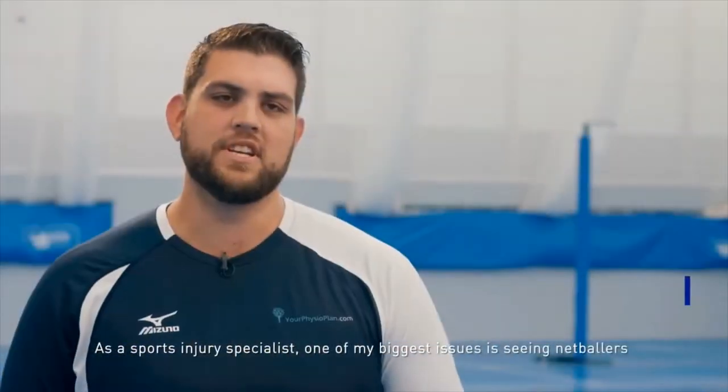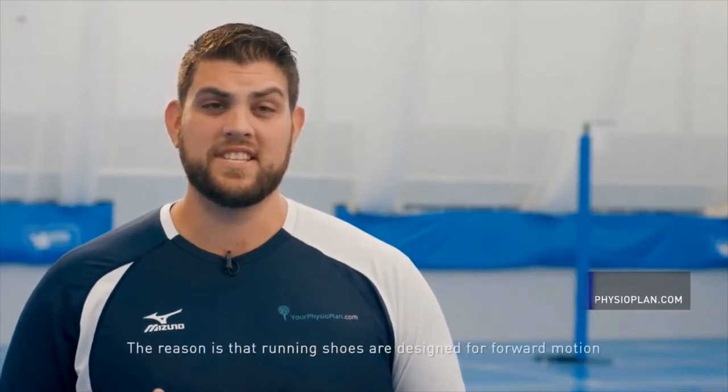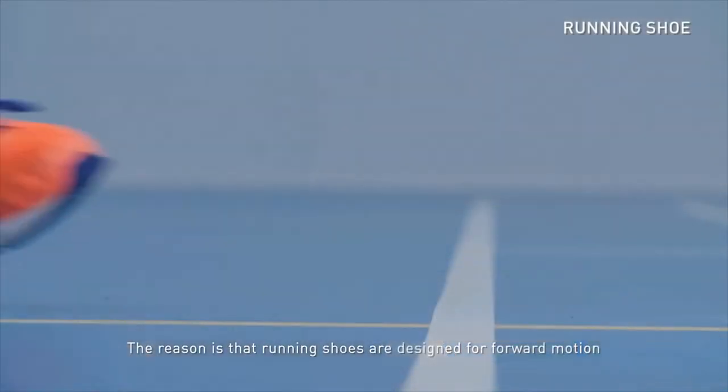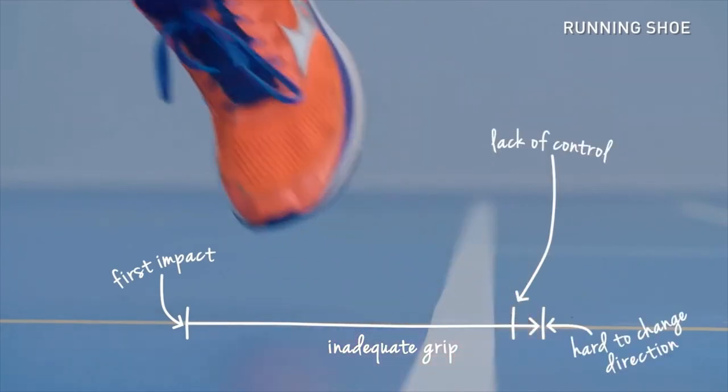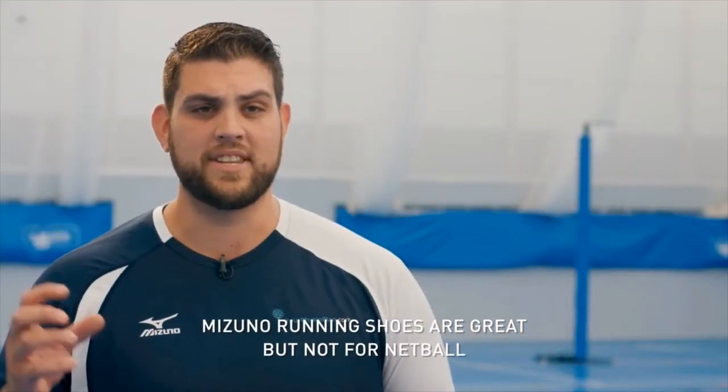As a sports injury specialist, one of my biggest bug-bears is seeing netball players playing netball in running shoes. The reason this is annoying to me is because running shoes are designed for running in a linear motion. They are not designed for stop, start, change of direction, and looking after the stability of a player as they are coming down from the air.